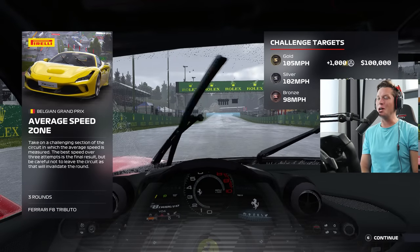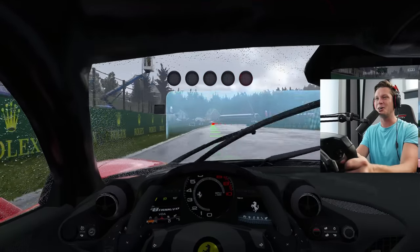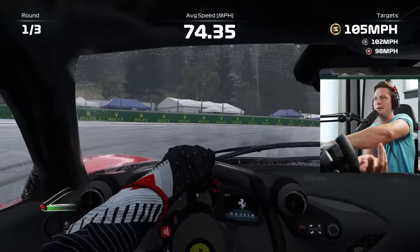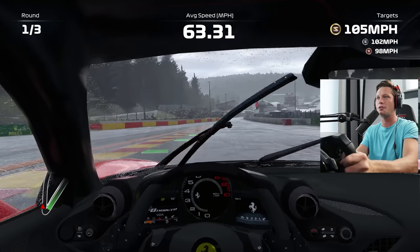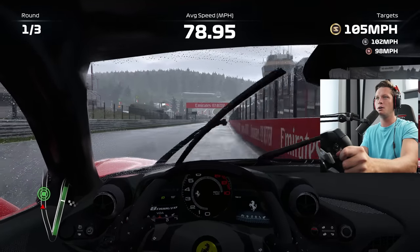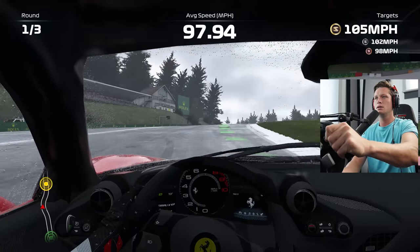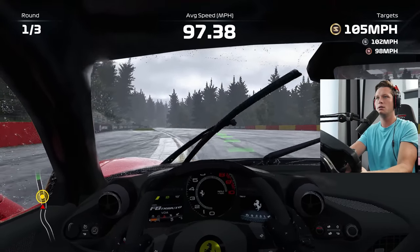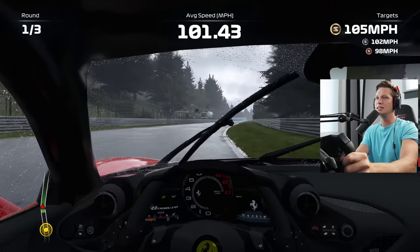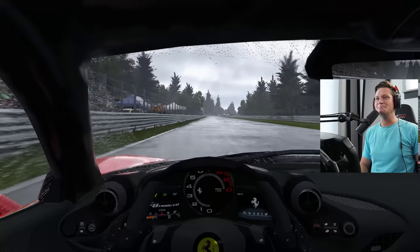The F8 Tributo in the rain baby! 105 miles an hour is going to be our goal, and we are starting at the start-finish straight, taking this first hairpin corner. I'm assuming if we're going to get to 105 average or anywhere close, we're going to have to go up through Raidillon and Eau Rouge. Hug the wall — there it is! This is going to be so much different than an F1 car. Just try to make it up the hill, keep it between the lines. Spun the tires a little bit there. Take it to the inside — just like that, we got it. We'll take it.